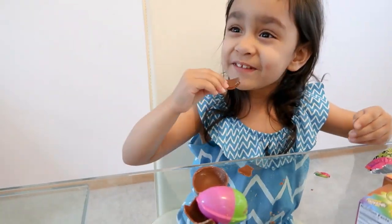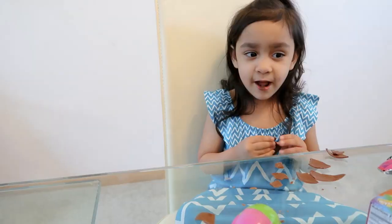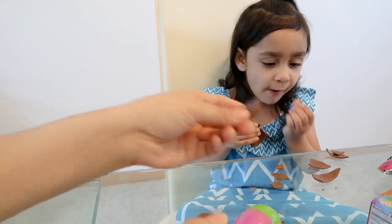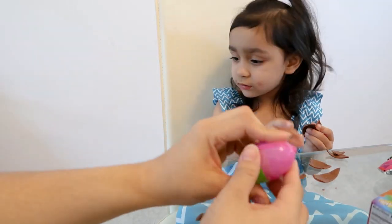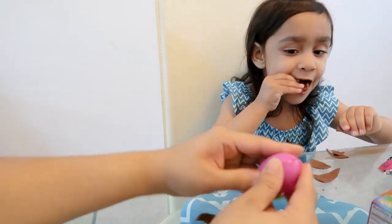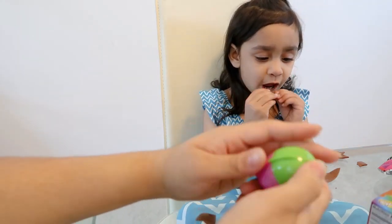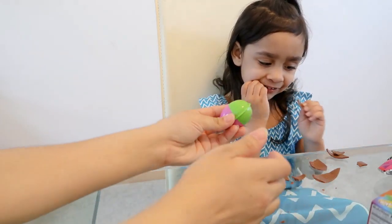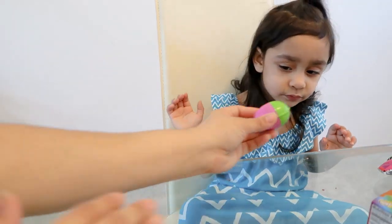Oh, you got chocolate? Can I try it? All right, she's eating all the chocolate. It's so good! And we're going to open the toy that's inside of this chocolate egg. Go ahead Aaliyah, open the present. How do you open this? That's way too much chocolate — let's open the toy.